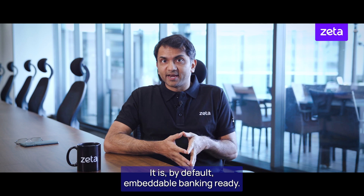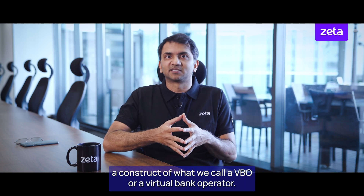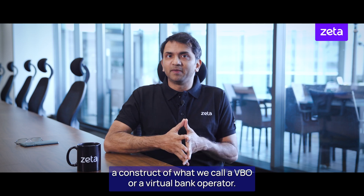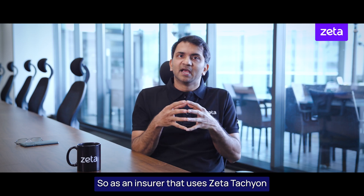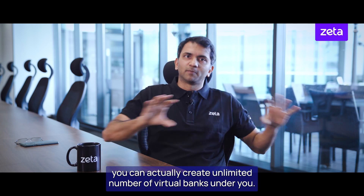It is by default embeddable banking-ready. We support a first-class institutional construct of what we call a VBO, or virtual bank operator. As an issuer that uses Zeta Tachyon, you can create an unlimited number of virtual banks under you.